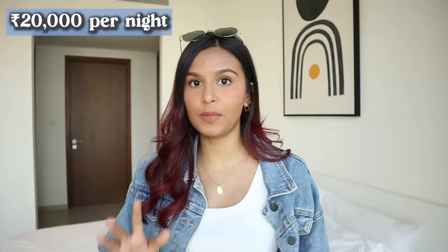When we booked this it was around 19,000 to 20,000 rupees for four people, which is essentially 5,000 rupees per person — not bad for this kind of luxury apartment. All the links will be left in the description box below.